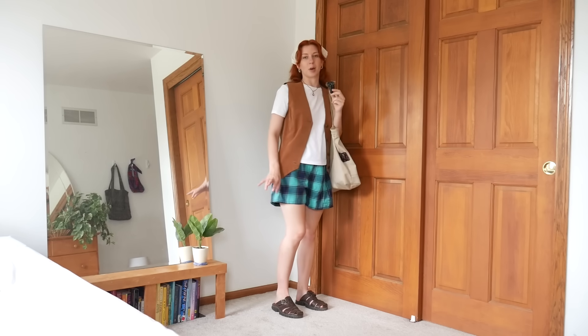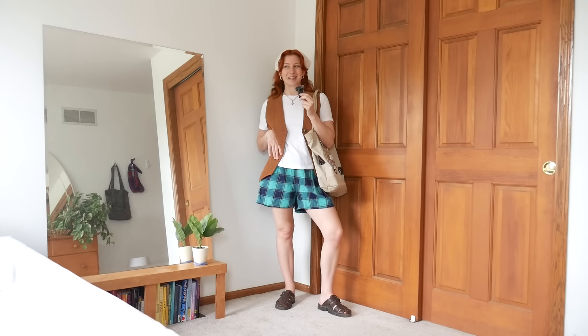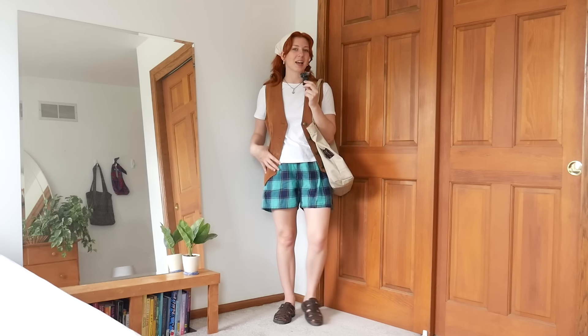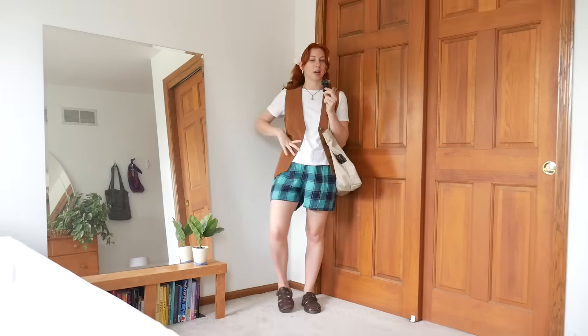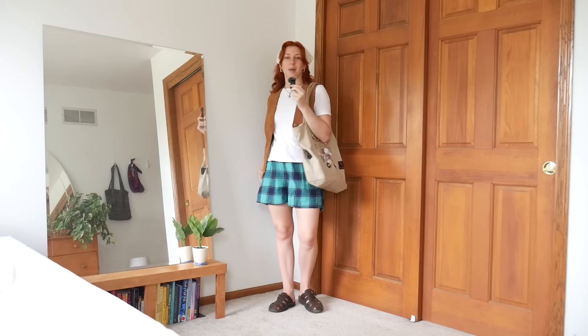I feel like I'm wearing pajamas but I think I look cute enough to leave the house in this. I honestly don't know if I would, just because I know these are pajamas. Let me know — if you saw me out in the world in this, would you think 'that girl's wearing pajamas' or would you think 'cute outfit'? Those are the only two options.